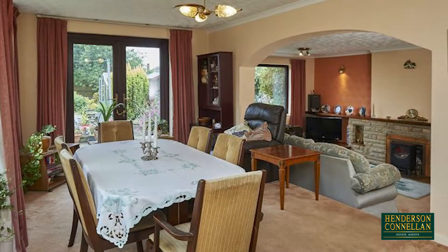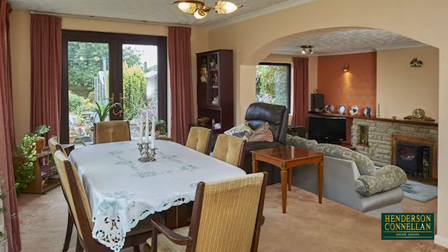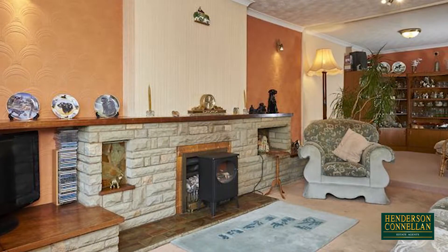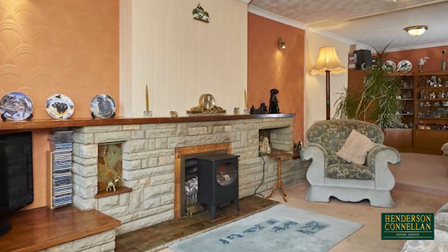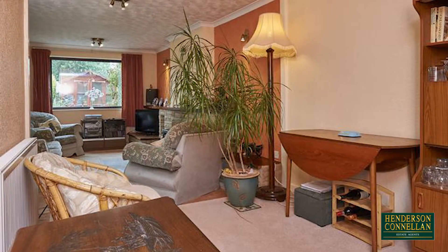Through a linking archway, steps lead down to the well-proportioned living room, naturally light from the generous window overlooking the rear garden and with a feature inset gas fireplace. At the rear of the living room, there is further versatile reception space that could be used as a play area, music room or further reception area.